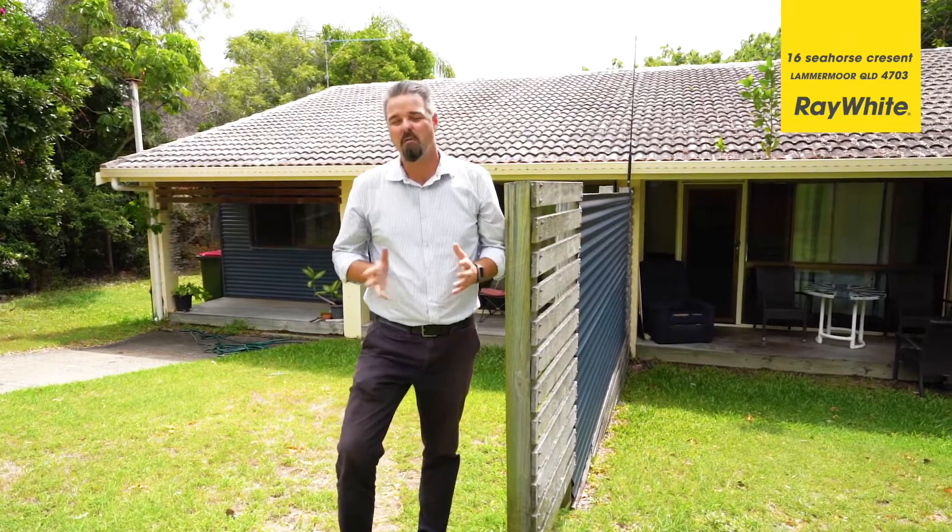Located only a short walk to Lammermoor Beach, close to the Sacred Heart Primary School and in a lovely cul-de-sac location, welcome to number 16 Seahorse Crescent at Lammermoor. I'm Lindsay from Ray White Yeppoon. Please join me for a quick look through.